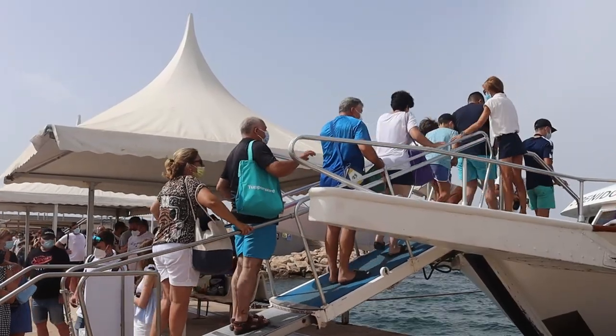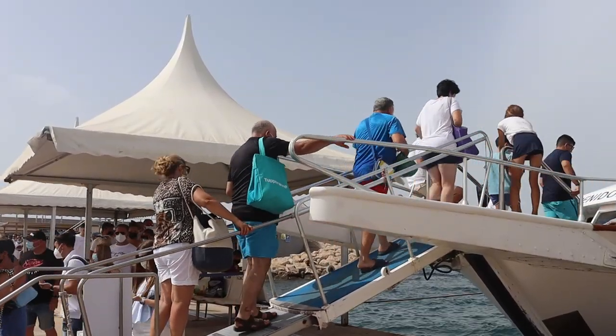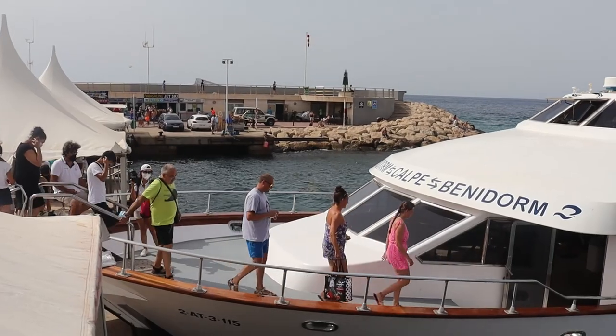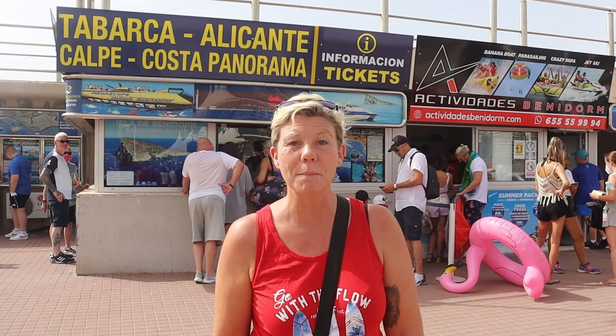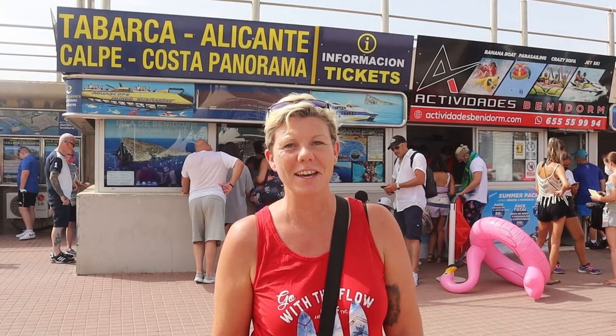The boat leaves the port here at 11:30 in the morning, gets you to Calpe around 12:30. Returning, the boat leaves Calpe at 4:30 and gets you back to Benidorm around 5:30.